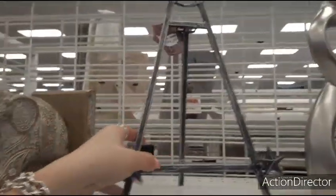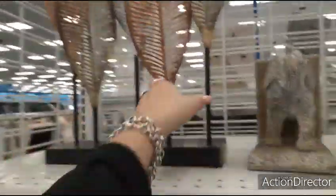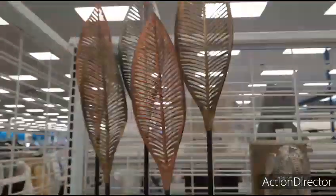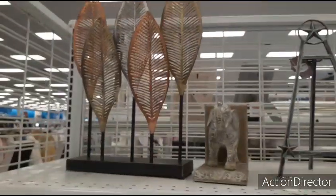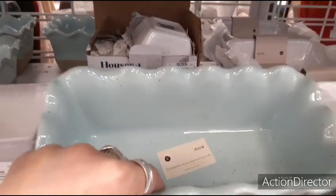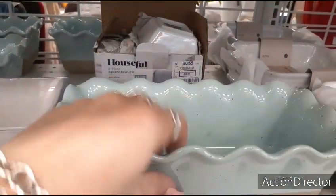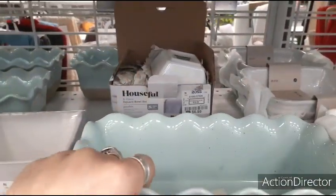Little easel — plate stand — $4.99. That's pretty good. Look at this with the leaves — table decor — $14.99. This is nice: dishwasher, microwave, and oven safe. $3.99 for this loaf — ceramic bakeware. Not bad.